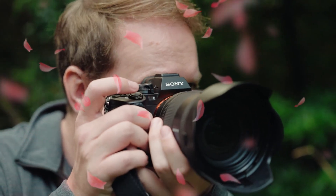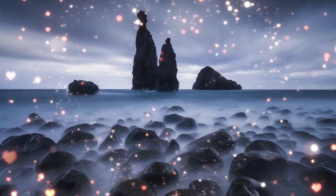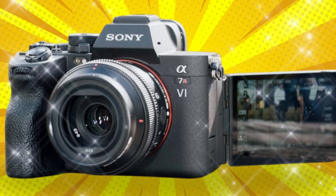But before you get too excited, there is a massive question that no one is asking: who is this camera actually for, and will your current lenses even survive it? Most people don't realize that when you push resolution this high, you expose the flaws in every piece of glass you own.